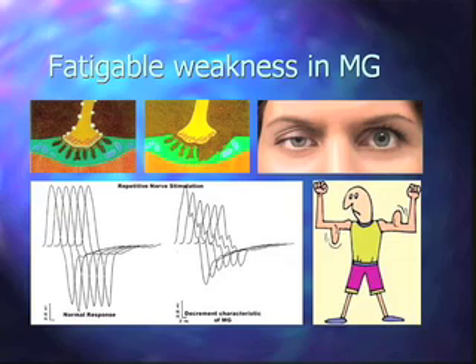One way we evaluate myasthenia in the diagnostic laboratory is to repetitively stimulate a nerve. In a normal neuromuscular junction, every time we stimulate the nerve we get the same response from the muscle, because the junction is highly efficient — every time acetylcholine is released it finds its target and you get a contraction.